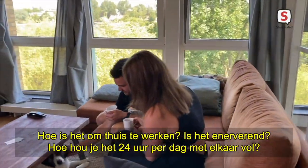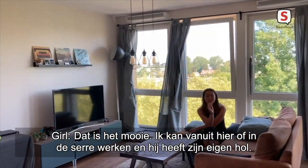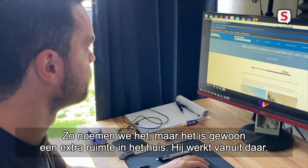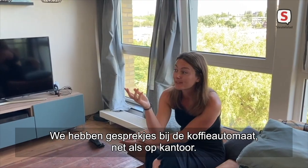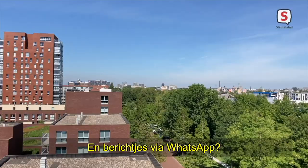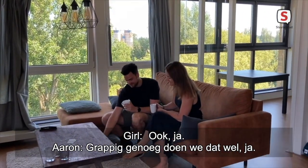How is working from home? Is it a lot of back and forth — how do you tolerate each other for 24 hours? We don't — that's the beautiful part. I can work from here or in the centre, and he's got his own man cave, as we call it — it's actually just an extra room in the house. He's working from there. So we basically have nice chit-chats at the coffee machine, just like you would have in the office. And messaging through WhatsApp? Also, yeah — it's funny enough, we do that, don't we?